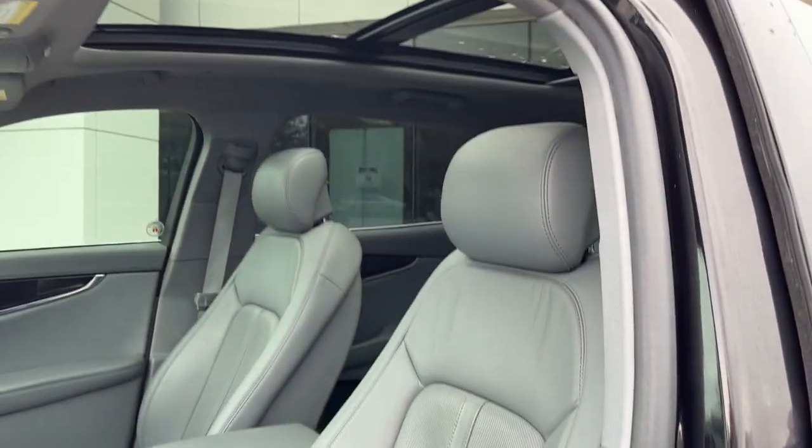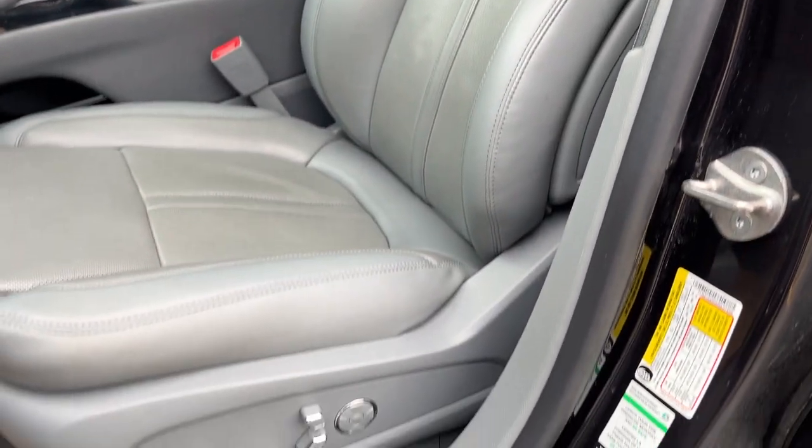The driver seat has memory and is a really comfortable 22-way massaging power Perfect Position seat. Very comfortable seats on this Nautilus.